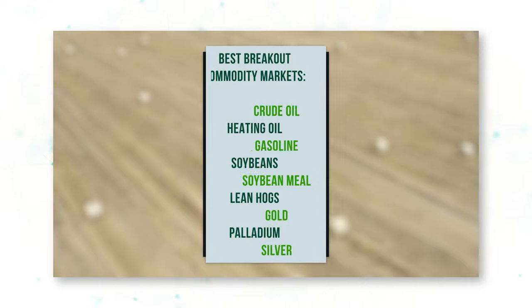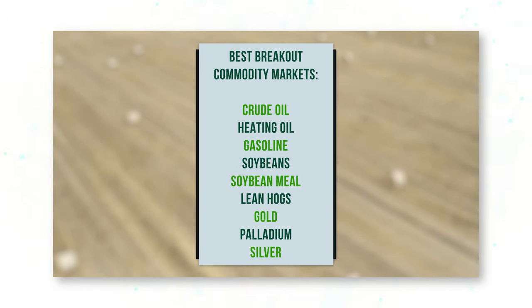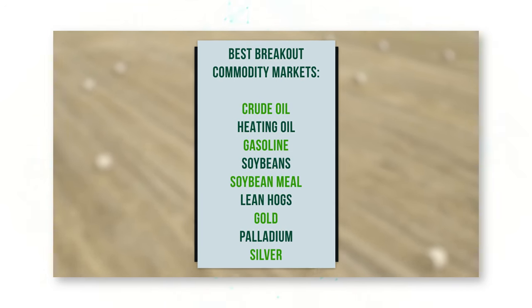Our Algo Lab platform tells us there are nine different commodity markets in which our simple breakout trading system generates a positive profit, including slippage and commission costs. Over the past 10 years, the best commodity markets for breakout trading are crude oil, heating oil, gasoline, soybeans, soybean meal, lean hogs, gold, palladium, and silver.